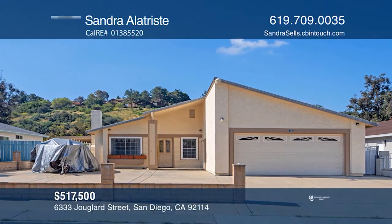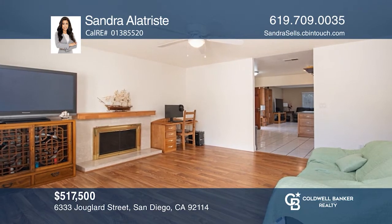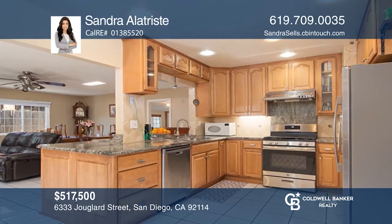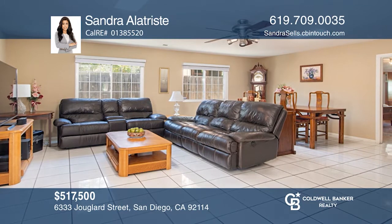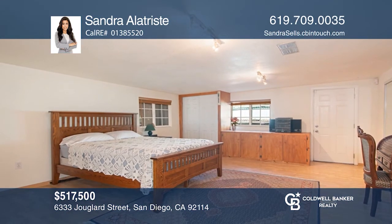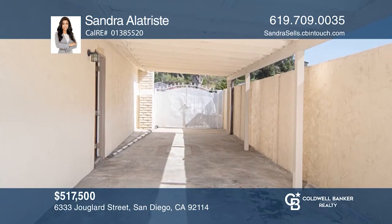This cozy three-bedroom, two-bathroom home sits on top of Paradise Hills Community in a prestigious neighborhood and includes RV parking. Features of the home include an upgraded kitchen with granite countertops and pine wood finished cabinets, a large bonus room, a fireplace in the formal living room, pergo and tile flooring, and dual-paned windows throughout.